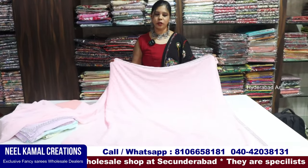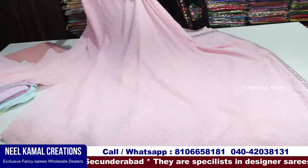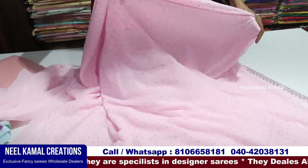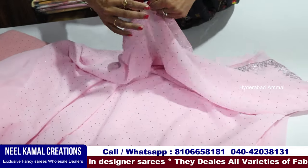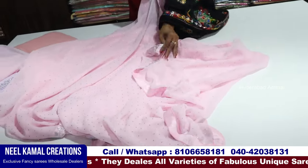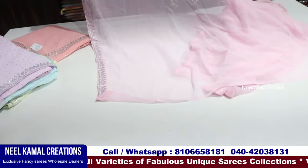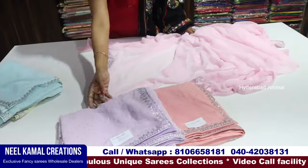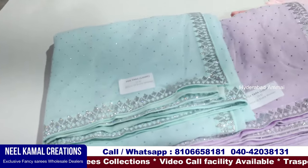We have to start with this georgette fabric — it is a premium georgette. It is lightweight. The border is on the other side — here is the border. It is double-parted, with two sides as the border. I'll put it on a plain blouse. There are also pastel colors, super colors, 5 to 6 colors, and the first set is quality.